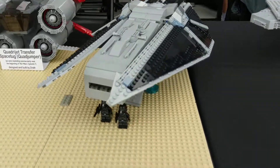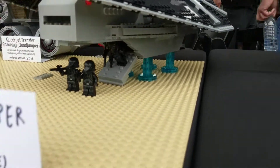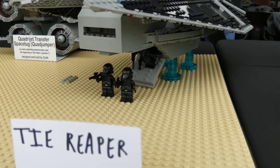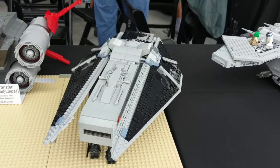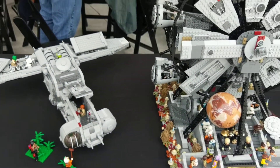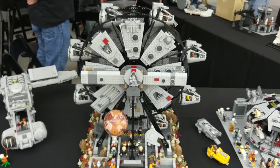I didn't even see this before — we got a TIE Reaper. That's wonderful. We have a Millennium Falcon Carousel.